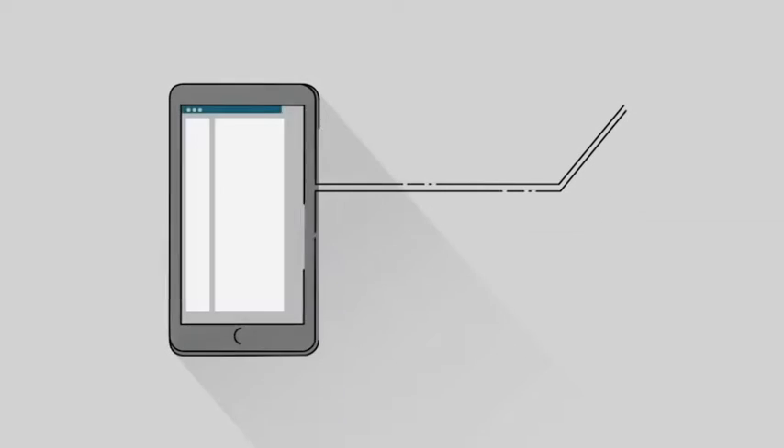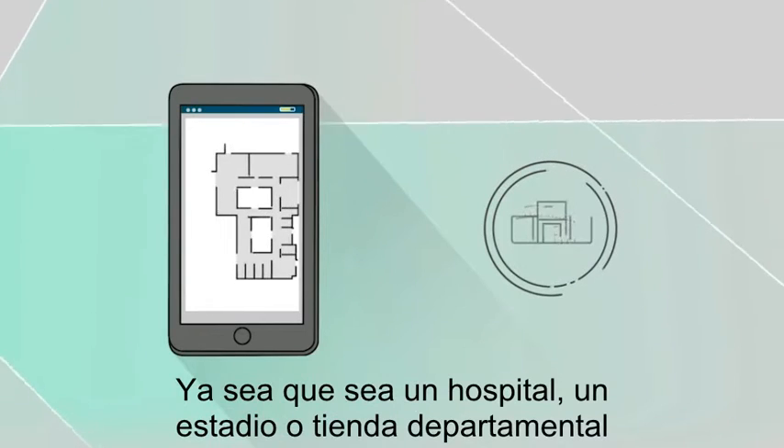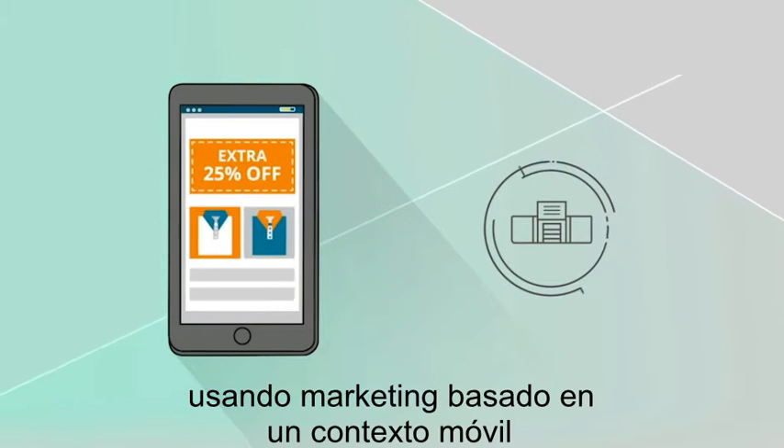As more and more people with smartphones enter your public venue, whether it's a hospital, stadium, or retail store, you now have the opportunity to engage them on a much deeper level using context-aware mobile marketing.